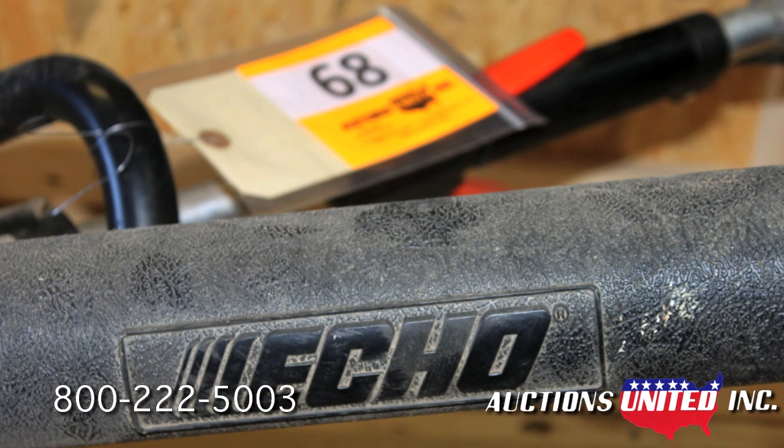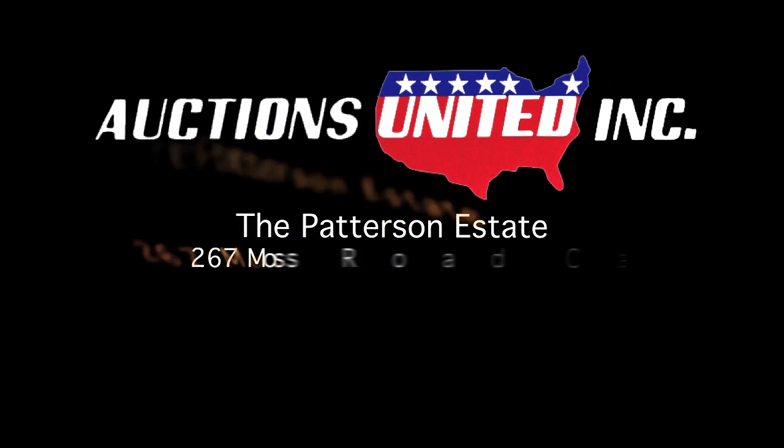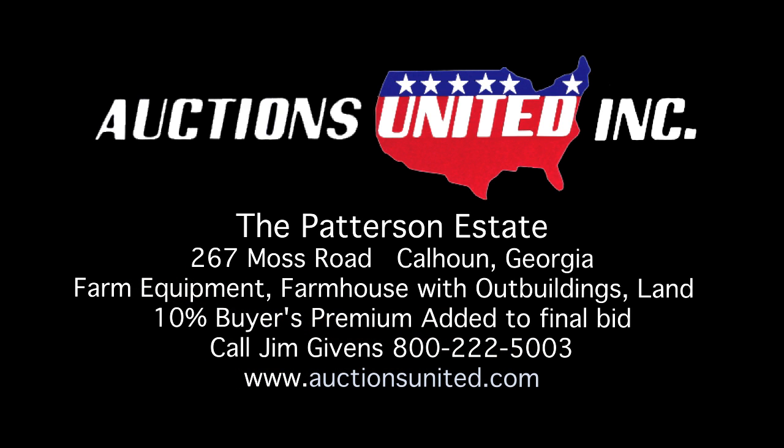You can bid with confidence with Auctions United. Call Jim Givens at Auctions United, 800-222-5003 for more information. Auctions United — your trust deserves our very best.